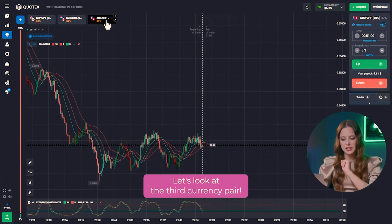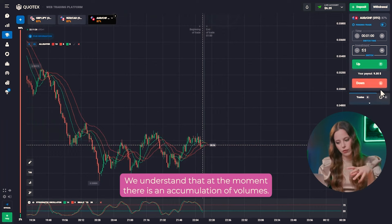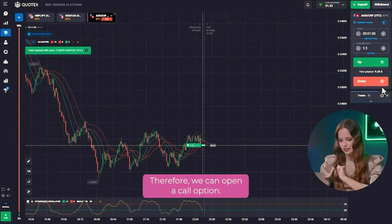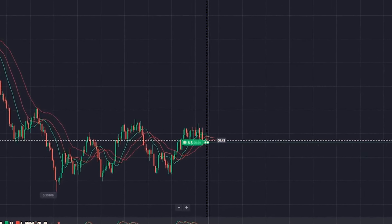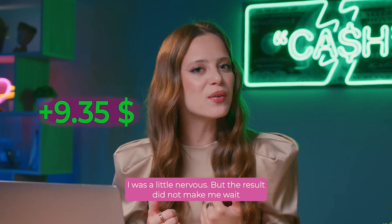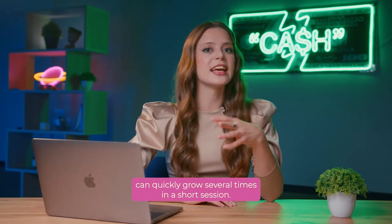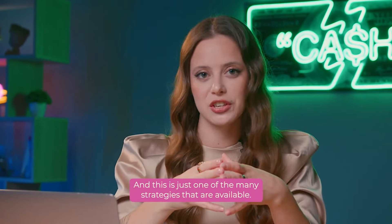Let's look at the third currency pair. Right now the chart isn't flat — we understand that there is an accumulation of volumes. I believe that due to the increased volatility, we will be waiting for a further upward price move. Therefore, we can open a call option. The profit is already on my balance. You can see for yourself how even a small amount of money can quickly grow several times in a short session. And this is just one of the many strategies that are available.